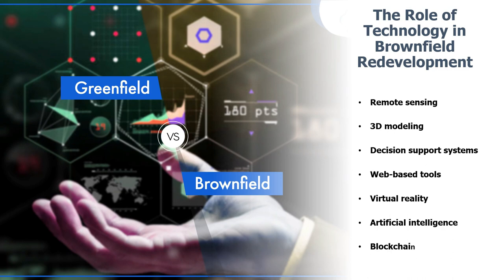Decision support systems (DSS) can help developers make informed decisions about brownfield redevelopment, taking into account factors such as cost of cleanup, potential for future contamination, and economic benefits. Web-based tools can provide information on brownfield properties, funding opportunities, and regulatory requirements, further supporting redevelopment efforts.